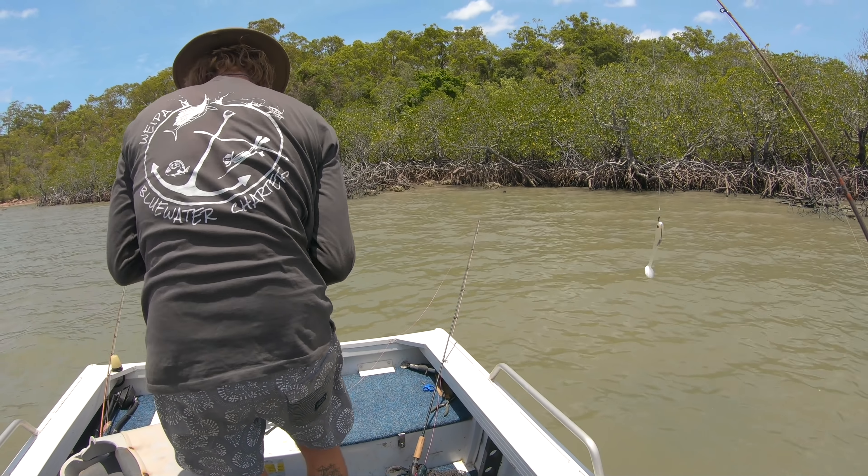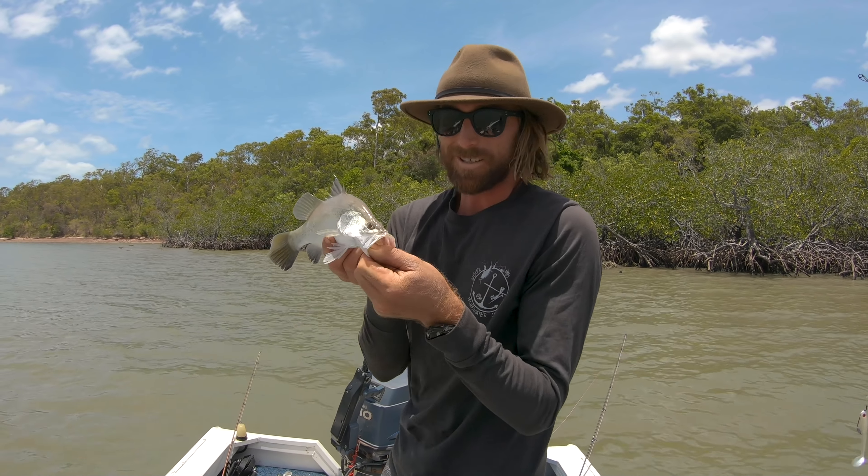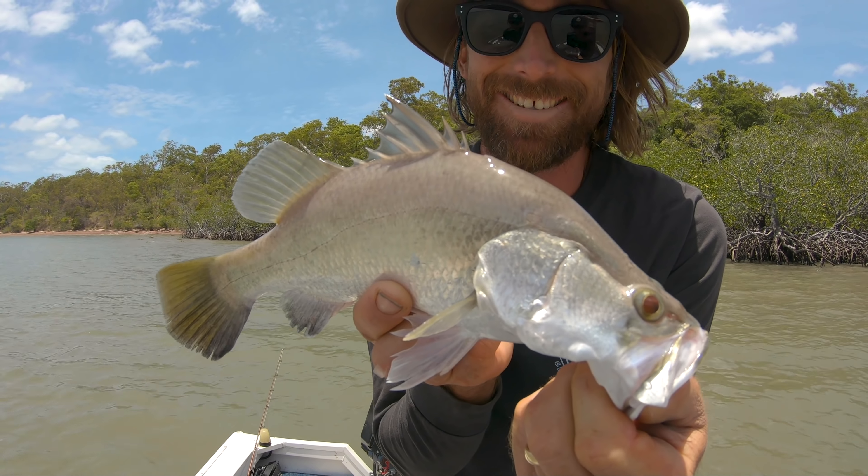This is what we come up here for - ripper fish like this. This is a barramundi.